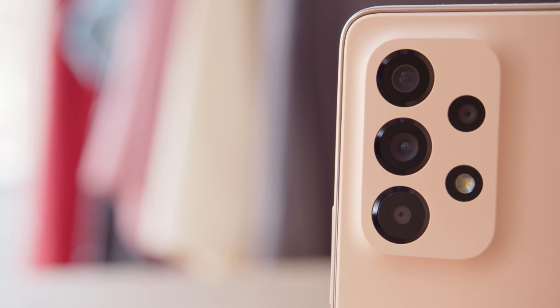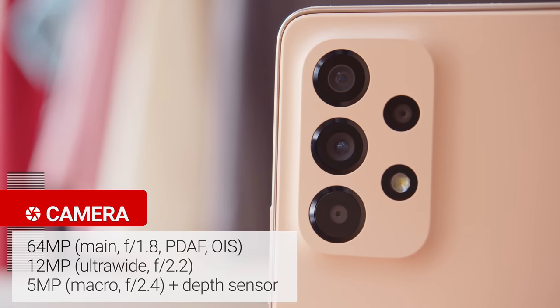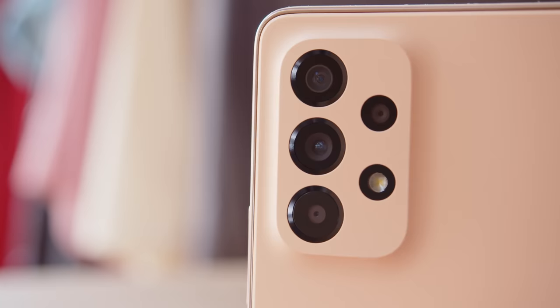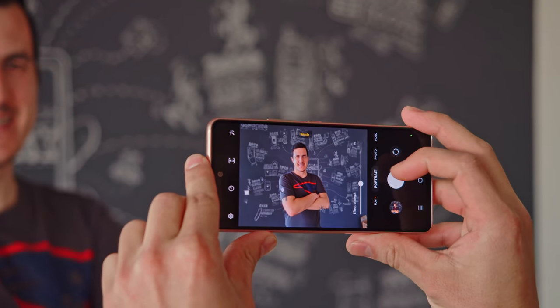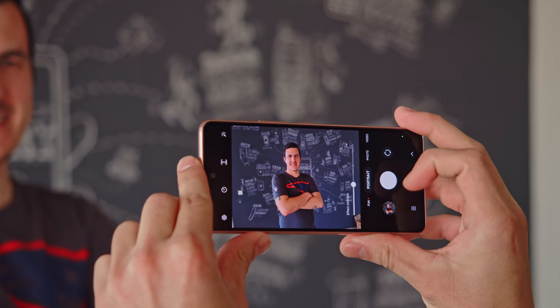The cameras of the A53 5G are the same as last year. There's a 64MP main cam, a 12MP ultrawide, a 5MP macro cam, and a depth sensor. Even though the cameras haven't changed, Samsung claims to have improved image quality by polishing the processing, particularly in areas such as portrait mode.